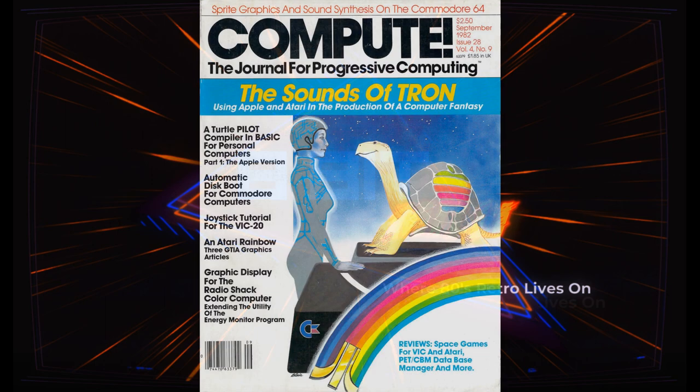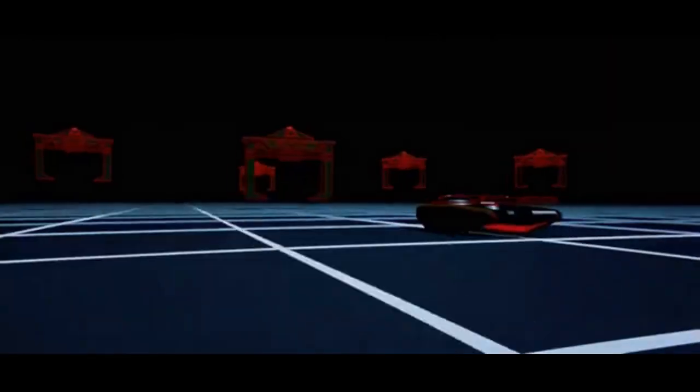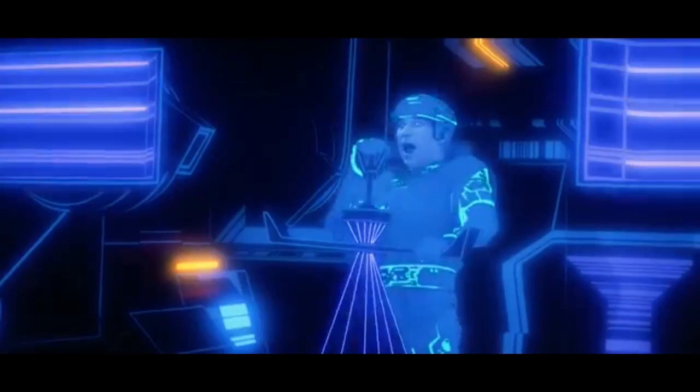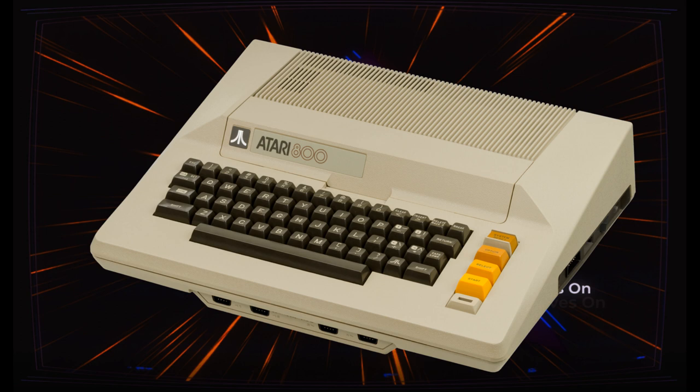While Tron's stunning visual effects and pioneering use of animated computer graphics attracted the most attention, the sounds, like the visuals, were also the product of high technology computerization. Even more interesting, at least for personal computer enthusiasts, is the equipment used to fashion these sounds: an off-the-shelf Atari 800 and an Apple II.